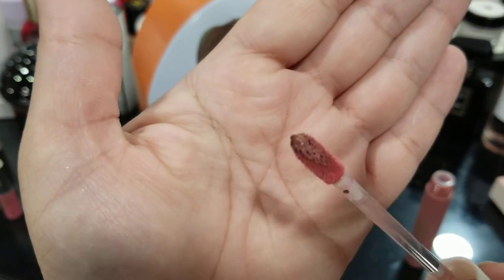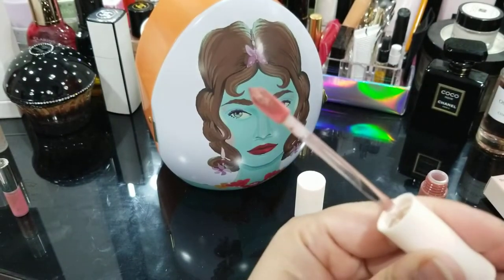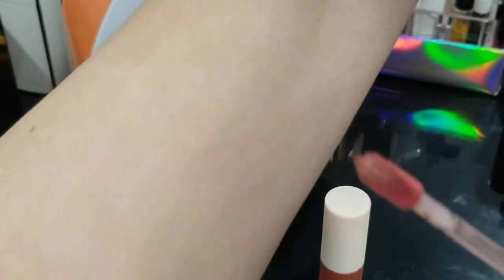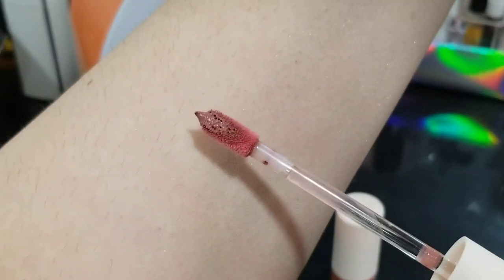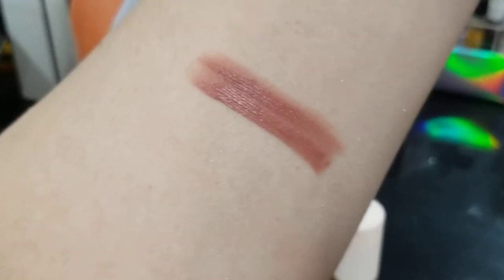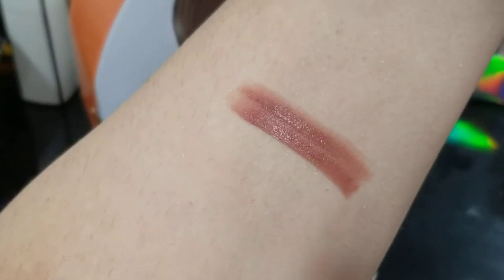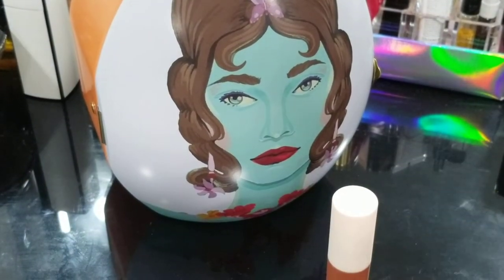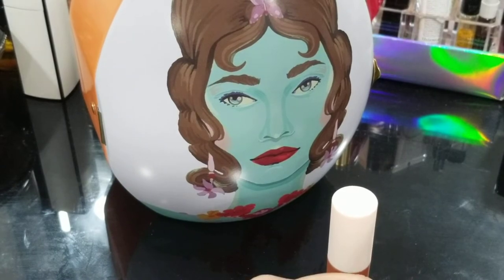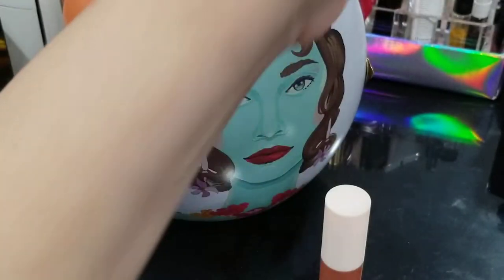This big one is the Courage shade, which I think is the lightest in the collection. Here is the doe foot applicator and this is what Courage looks like — here's a swatch. I need a lip liner with this shade. On my arm it looks nice and deep, but on my lips I have some pigmentation, so it does not show up opaque without a liner.